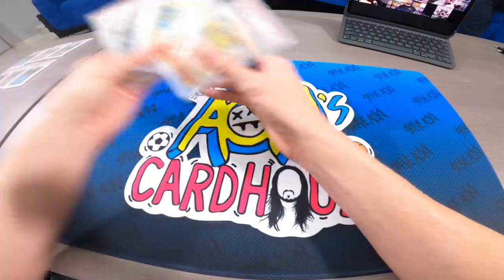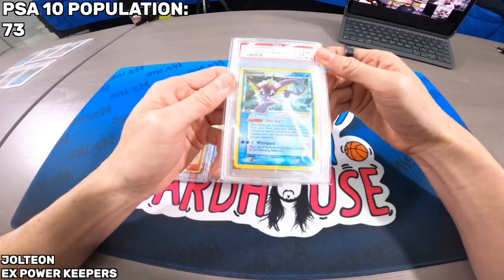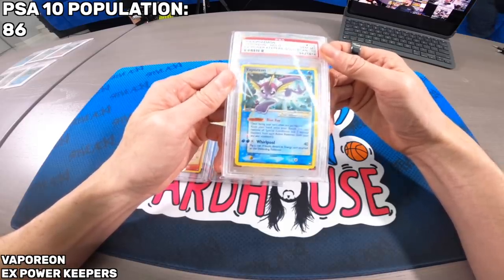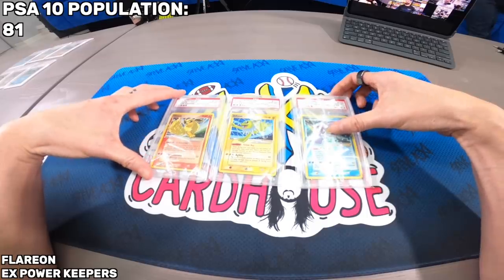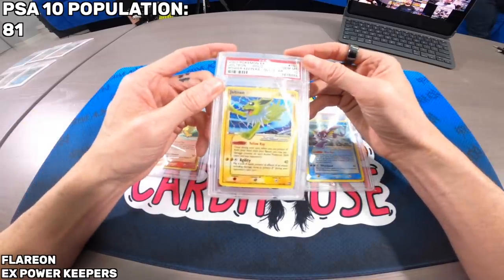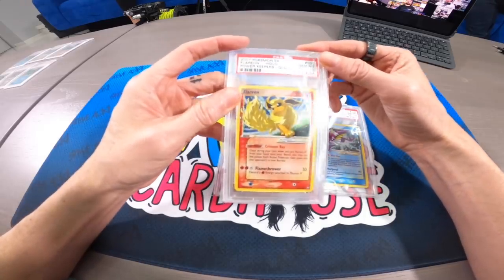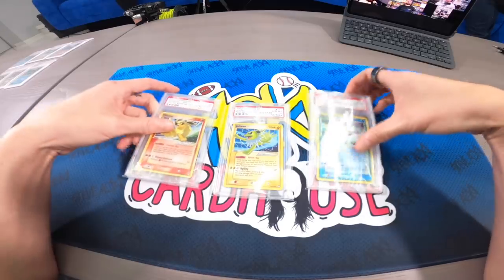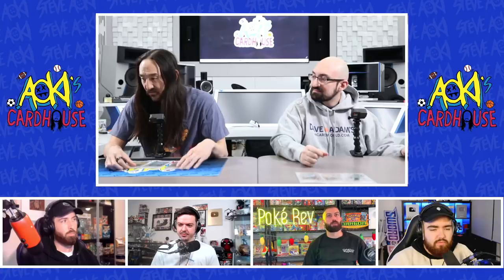Next up are the Power Keepers evolutions trio: Flareon, Jolteon, and Vaporeon. Personally I think the evolutions are the most slept-on Gold Stars — not the Umbreon and Espeon obviously, but between Jolteon, Flareon, and Vaporeon, they're some of the most beautiful-looking ones. That said, there are more different print runs for those cards in Japan, including the play promo series of all evolutions and a separate promo, so there's more availability for that specific artwork across languages.